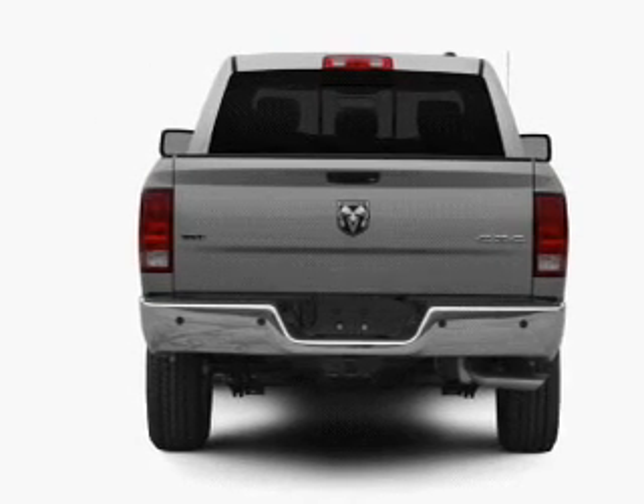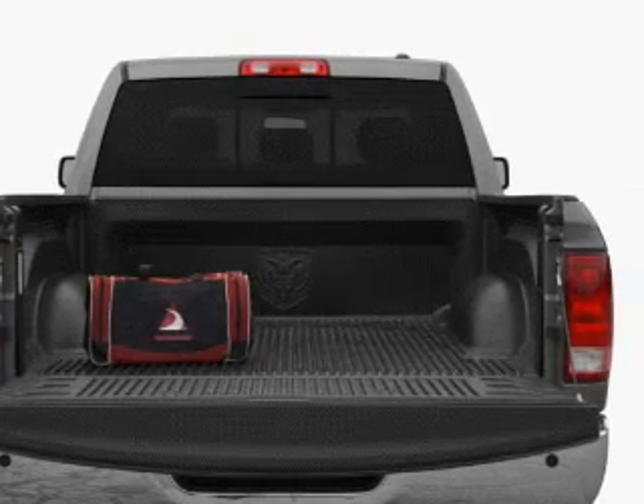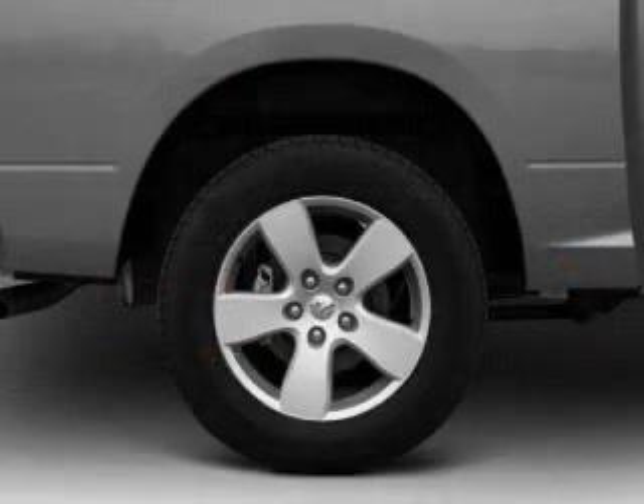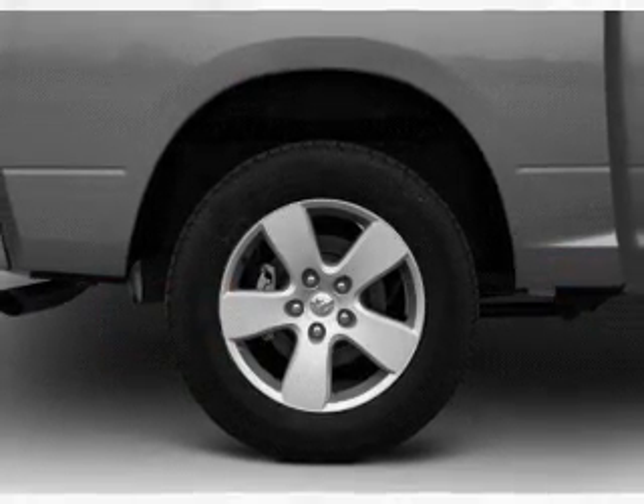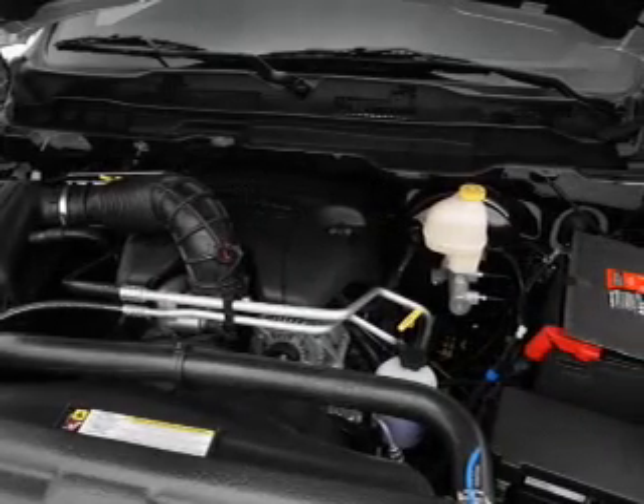Get advanced listening benefits from the premium sound system. Brake safely with the anti-lock braking system. Heated seats come for you on cold winter days. Enjoy the comfort of dual temperature controls, and memory settings make for a more comfortable ride.